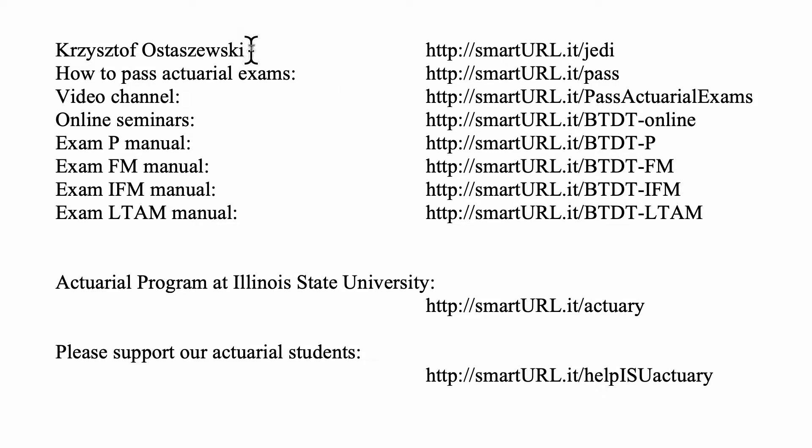Welcome back to this channel for practice problems for actuarial exams. My name is Krzysztof Ostaszewski. You can find information about me at smarturl.it/JEDI. My advice on how to pass actuarial exams is at smarturl.it/pass. This video channel is at smarturl.it/pass actuarial exams.